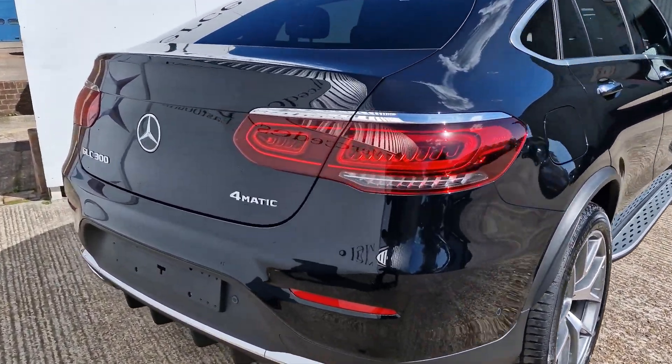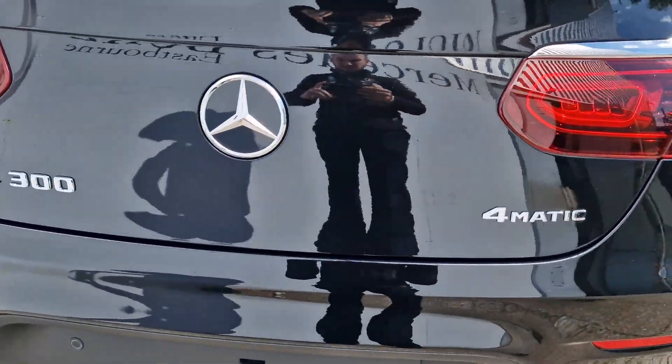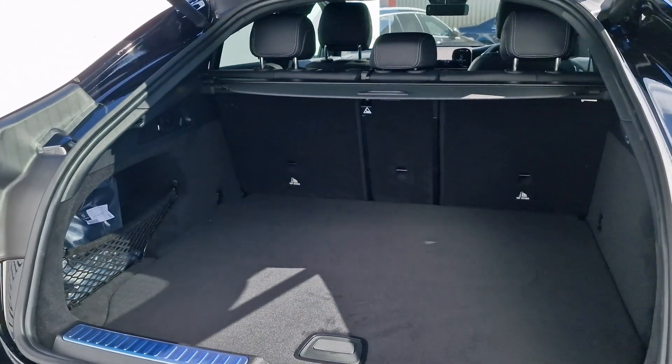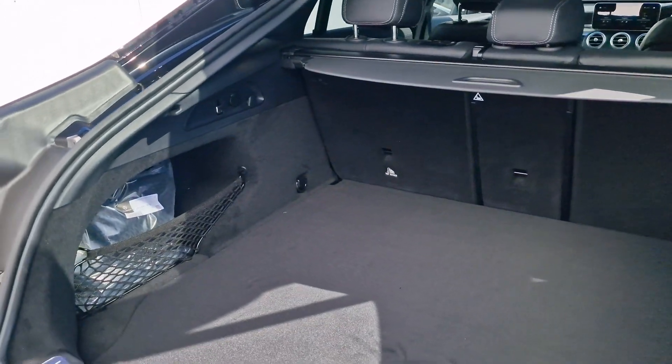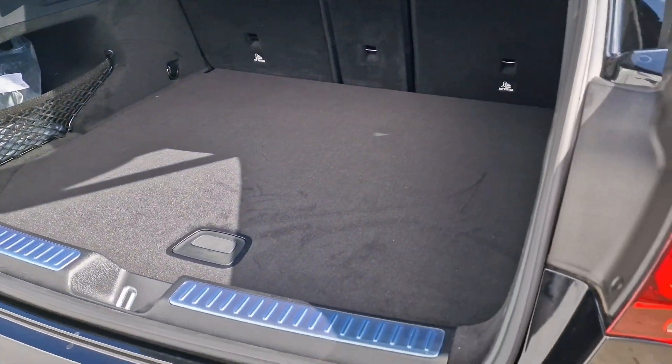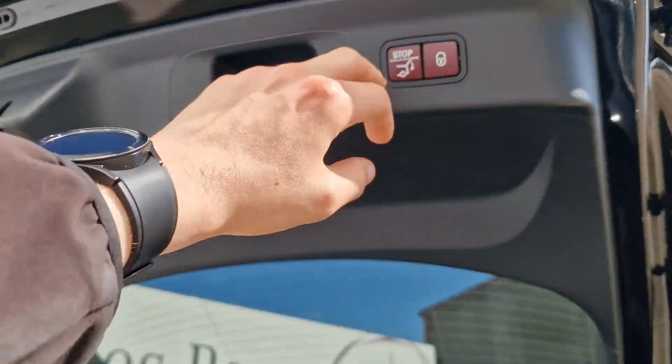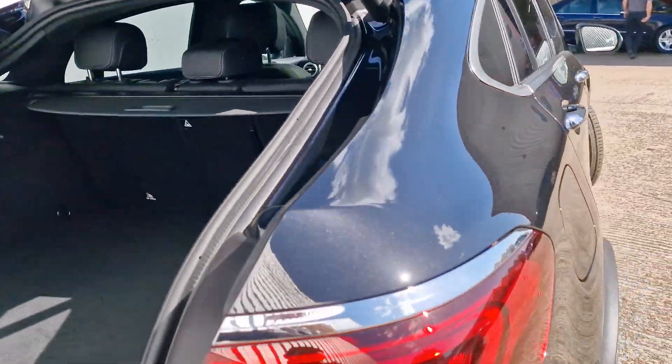Coming around to the boot, as I'm sure you'll be aware there is plenty of room in here. We have 500 litres worth of space and 1,400 litres if we were to put the seats down, so plenty of room, and lovely to have a power tailgate back here as well.